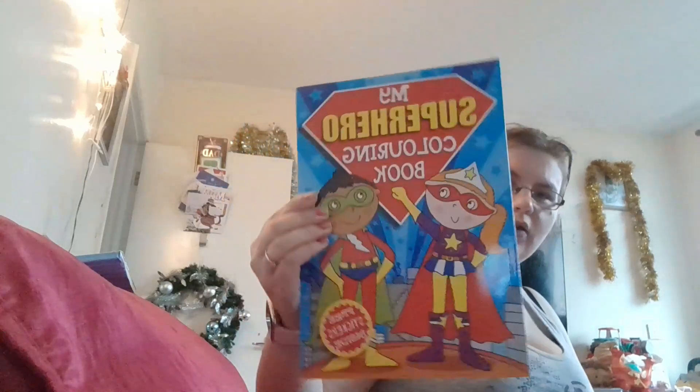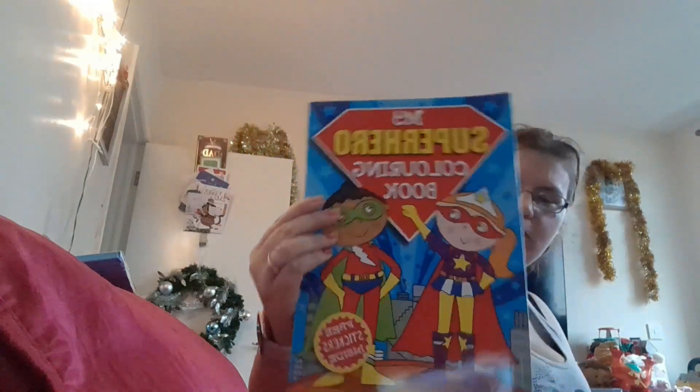Robbie got this Adventure Stories for Boys book - it obviously comes with loads of different stories. And to go with Robbie's crayons, he got this My Superhero coloring book.